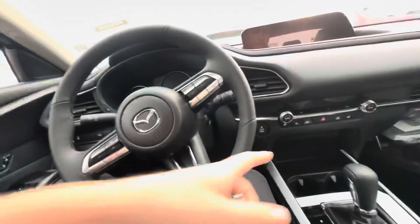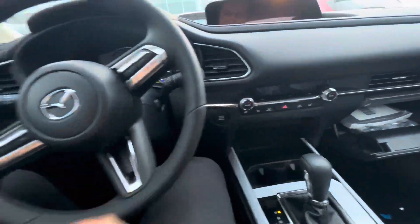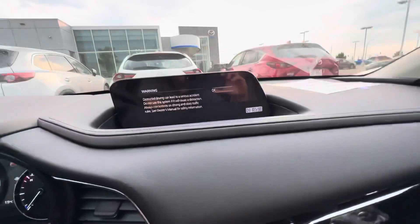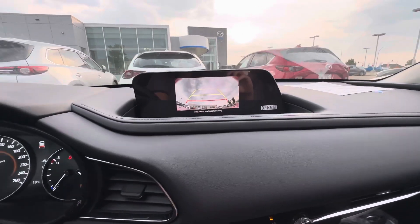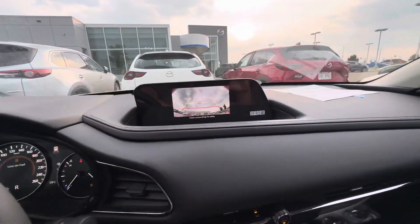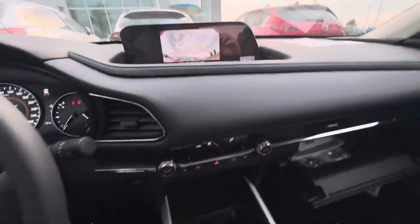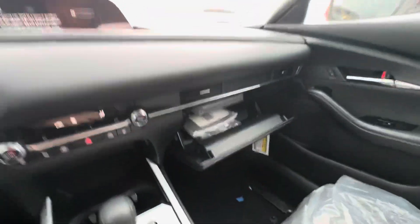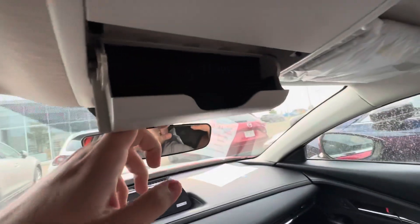Hopping in, you of course get a push to start, heated steering wheel that's leather-wrapped, heated seats, leather-wrapped shift knob as well. You're going to have a backup camera on that screen there — it looks a little weird because I left the top open. Other than that, you're going to get someplace to plug in your phone, lots of room in the glove box, and a sunglass holder — that's a big one for me.